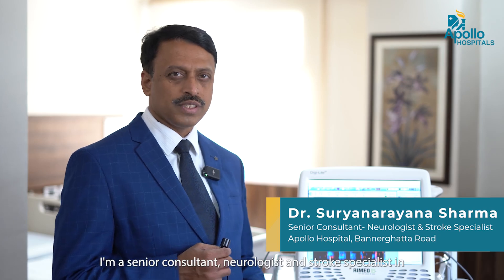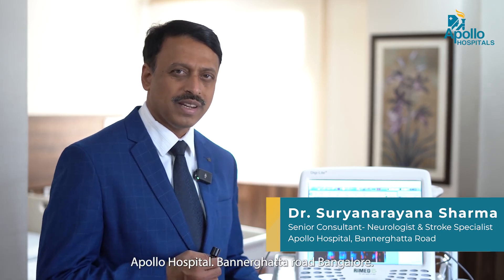I am Dr. Surya Narayana Sharma. I am a Senior Consultant Neurologist and Stroke Specialist in Apollo Hospital, Panerigata Road, Bangalore.